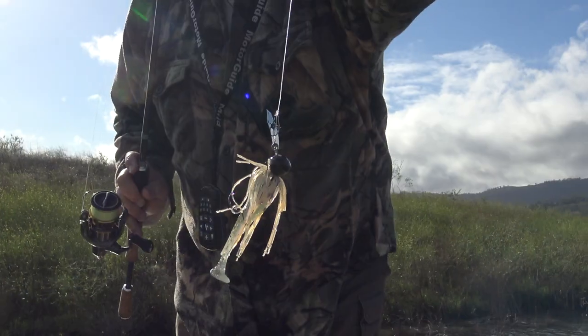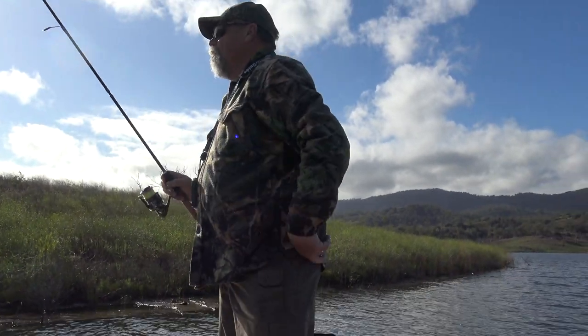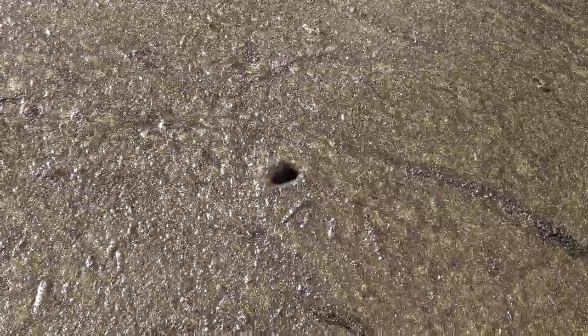On this day I was using a little chatter bait with a soft plastic trailer. Skirted jigs are good too. You want something that'll punch through the scum, not sit on top.